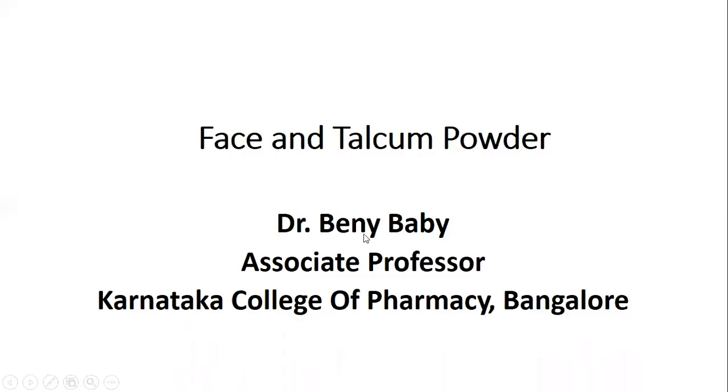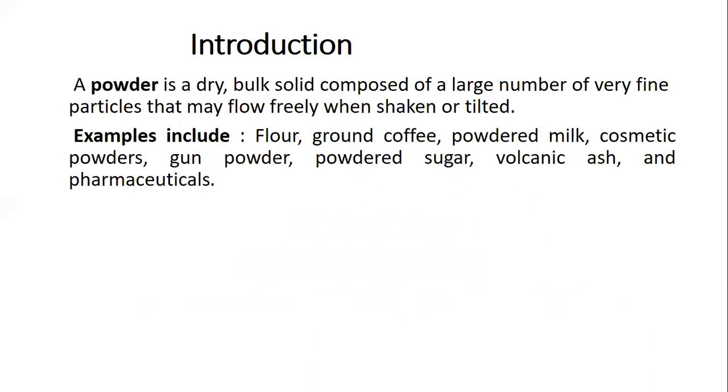Face and talcum powders. Powder is a solid form which has many particles and may flow freely. Examples include flour, coffee powder, milk powder, cosmetic powders, gun powder, sugar, powdered sugar, ash, and pharmaceuticals. All of these are referred to as powders.